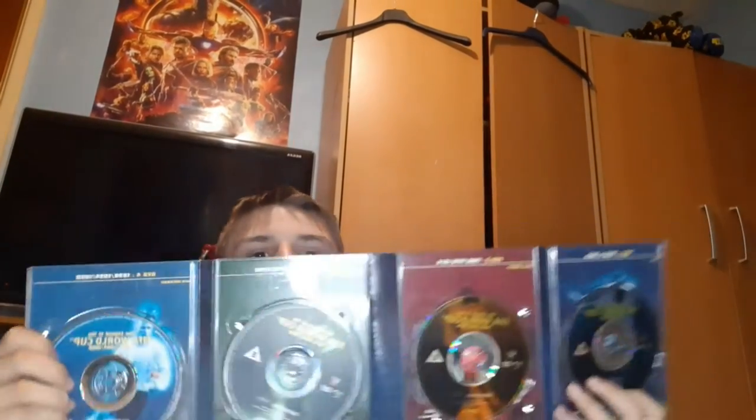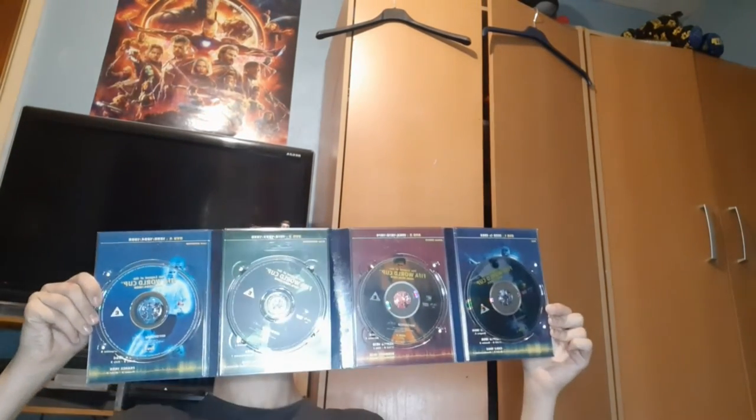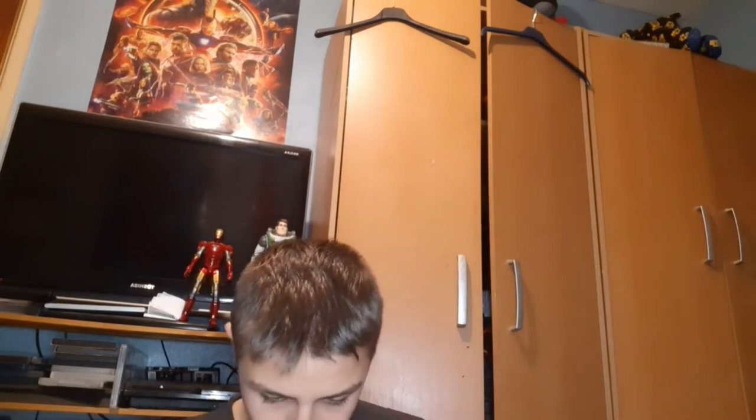So you get all these, and then you get these, and then you get these two as well — and a booklet. Let me just open it up so you can see.